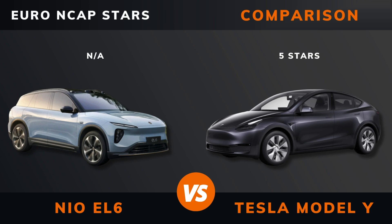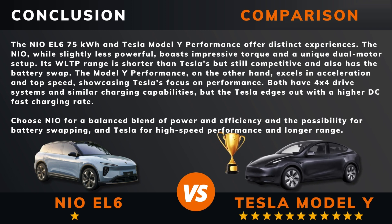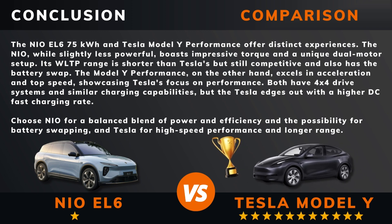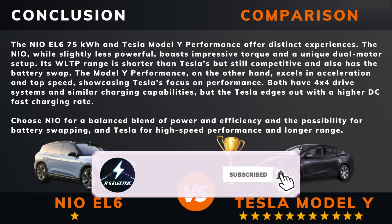Euro NCAP stars. So can we draw a conclusion out of all this? There you have it — do you agree? Remember, if there are other EVs you want me to compare, please leave a comment under this video. Hit that like button if you want more videos like this, and remember to subscribe. Thank you for watching.